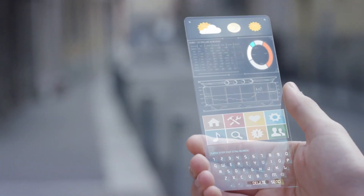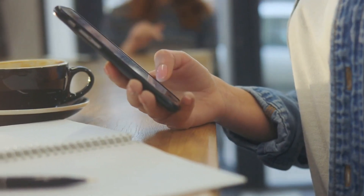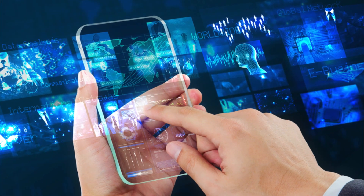But what will the smartphone of the future look like? How will it evolve to meet the changing needs and preferences of users? What new features and functionalities will it offer?